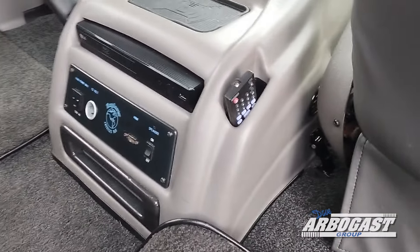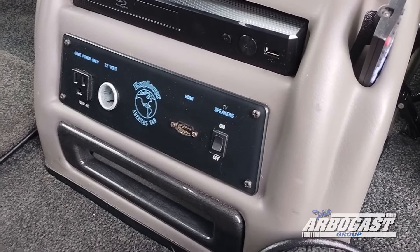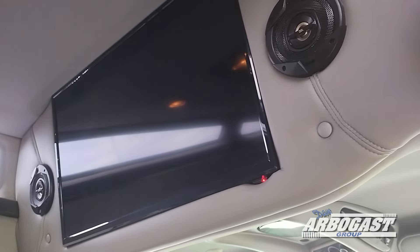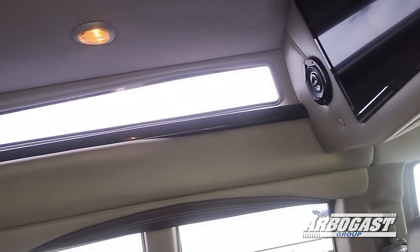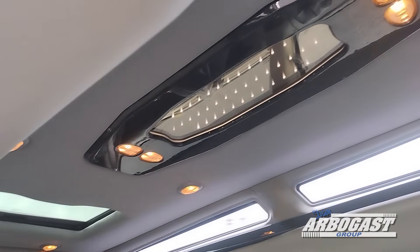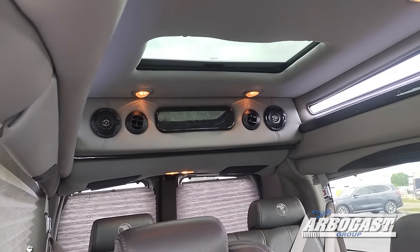In the center console, you have the wireless phone charger up top, a DVD and Blu-ray player, and a game console hookup. Wireless headphones are included, as well as a flat-screen TV with its own independent speaker system. Vista Bay windows are in the top instead of storage compartments. There's additional mood lighting in the ceiling, a power sunroof in the back, and some additional storage in the rear by the HVAC vents.